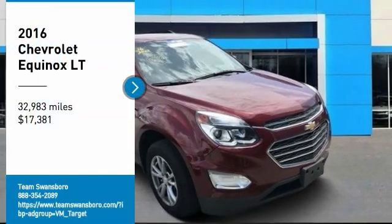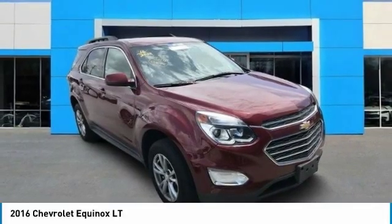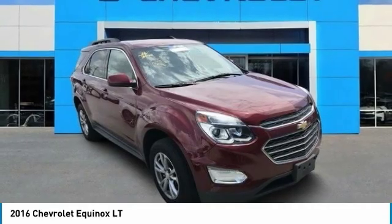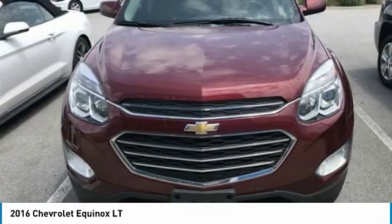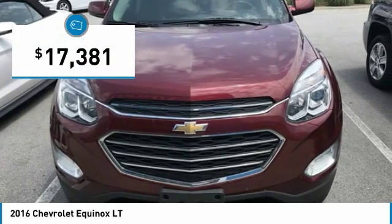Stop by and take a look at the 2016 Equinox. Fuel efficiency, safety, and value equals the Chevy Equinox, and it is priced below $20,000.